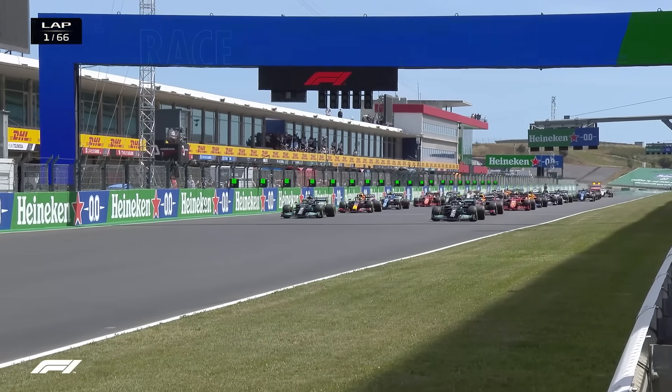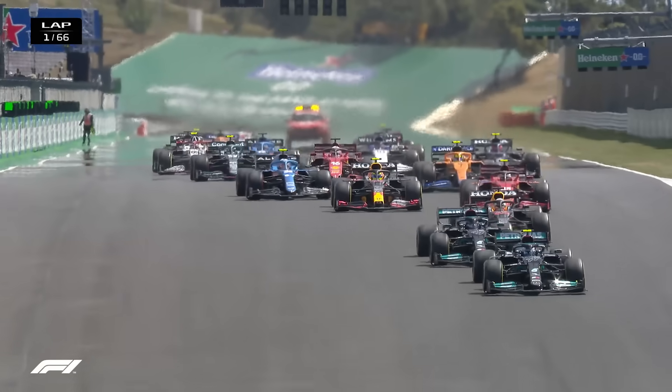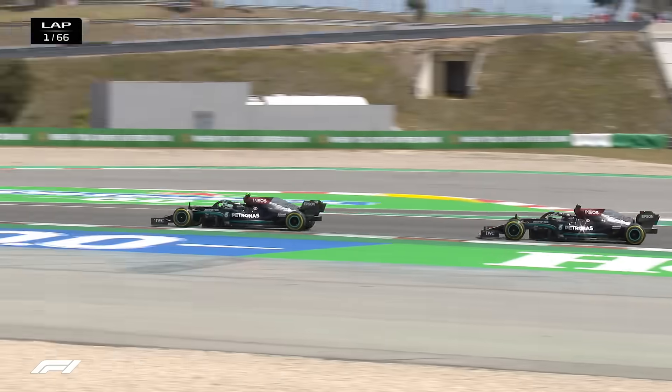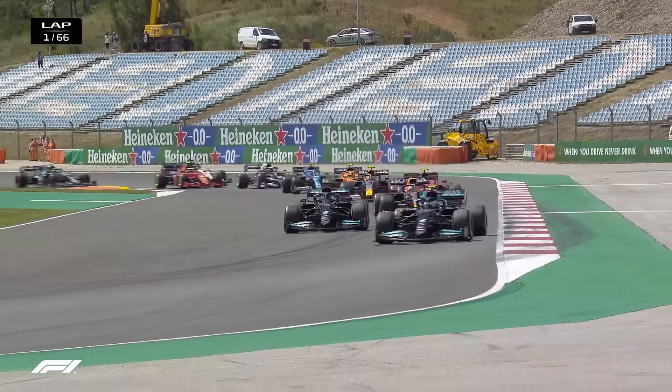And it's lights out, and away we go. Bottas and Hamilton both getting away well. Perez, not the best start, and he's already got the Ferrari alongside him and ahead as Bottas goes into Turn 1 in the lead from Lewis Hamilton and Max Verstappen. Then comes Carlos Sainz and Sergio Perez.